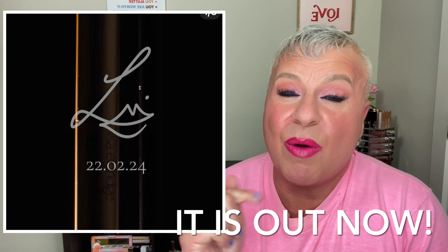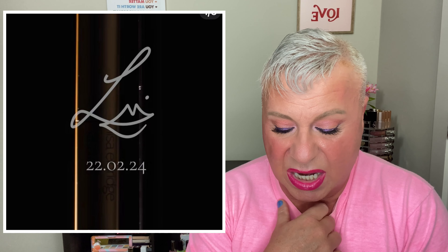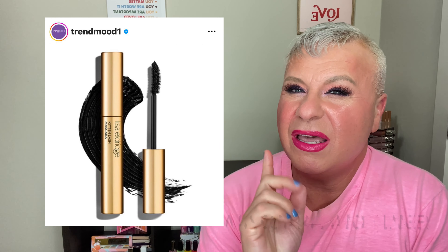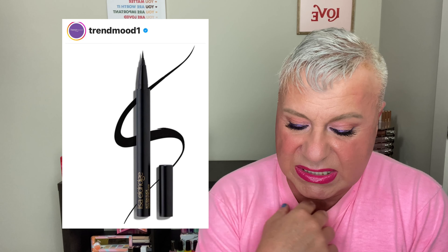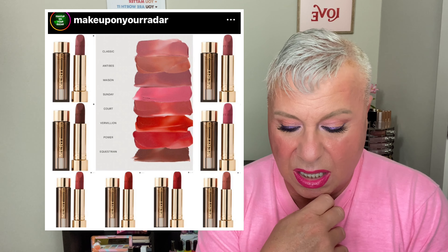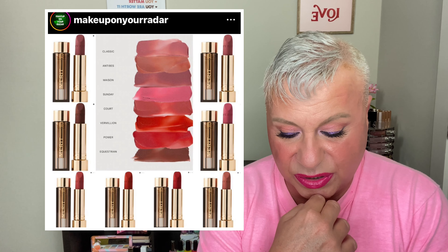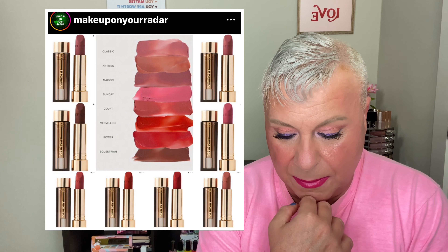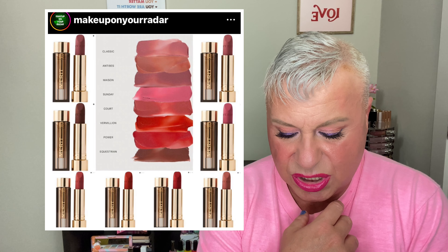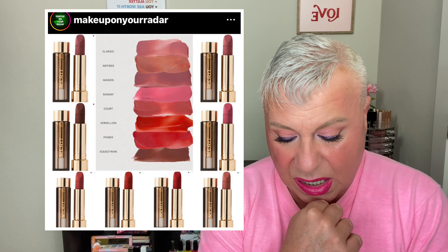Lisa Eldridge is getting ready to come out with a new product — it's not saying what it's going to be yet, just showing pictures. It looks like a mascara, but it may not be. Also, Merit Beauty is coming out with some matte lipsticks — a lightweight, soft, matte, non-drying hydrating formula — with about eight new shades. They're $26 and come out on Friday.